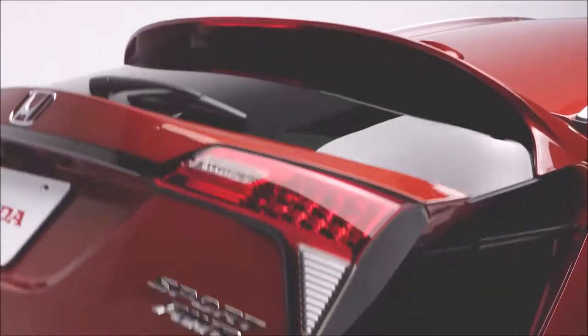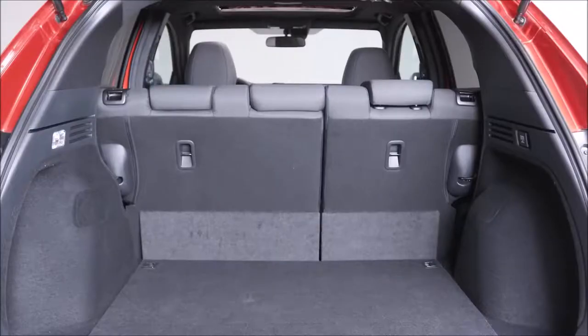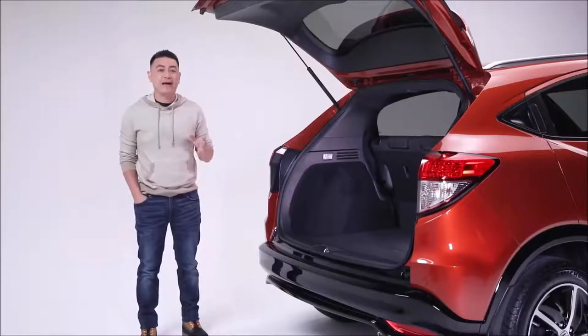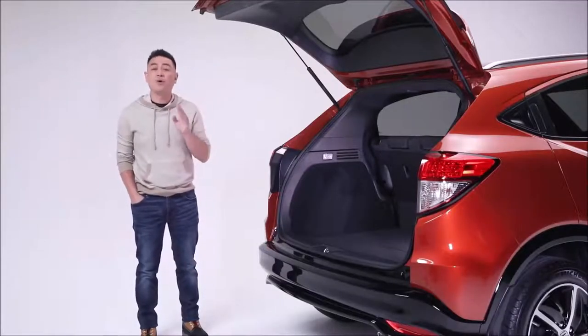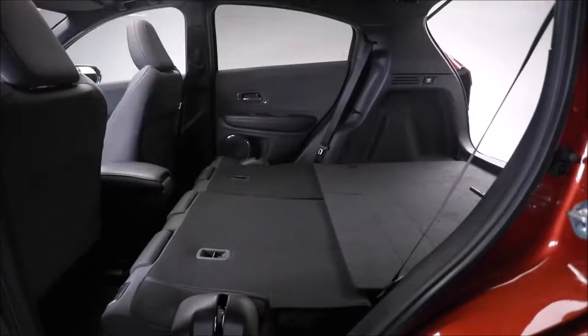Open the tailgate and you'll find a generous amount of cargo space, along with Honda's Magic Seats 60/40 split second row, which helps create room for passengers and all kinds of cargo with four unique configurations: Tall mode, Long mode, Utility mode, and Split mode.